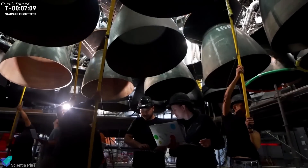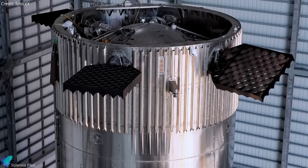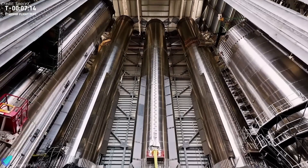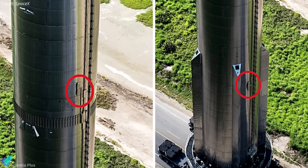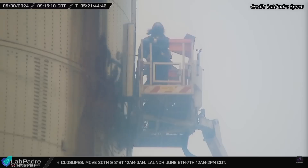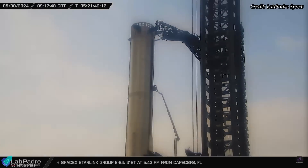Booster 12, which has been undergoing engine installations and system checks inside the mega bay since the conclusion of its cryogenic proof tests in January, was rolled out of the building last Tuesday morning. Images of the rollout shared by SpaceX revealed that Booster 12 has two flight termination system boxes installed on its exterior, in contrast to previous Boosters that had only one outside the common dome area.